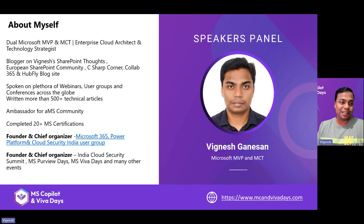A little about myself: my name is Vignesh Ganeshan, I'm a dual Microsoft MVP and also a Microsoft MCT. In my current role I work as an enterprise cloud architect and technology strategist. I used to blog frequently on Vignesh SharePoint Thoughts, European SharePoint Community, C-Sharp Corner, Collab 365, and Hubfly. Now I spend most of my time speaking at webinars, user groups, and conferences across the globe. I'm also the ambassador for AMS Community and have completed 20-plus Microsoft certifications.